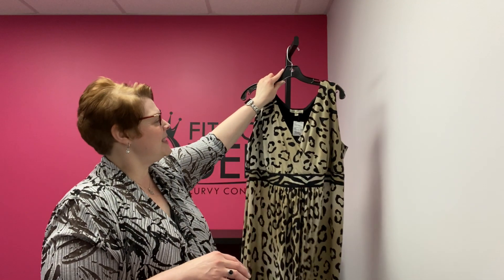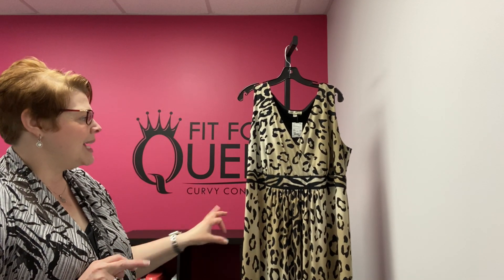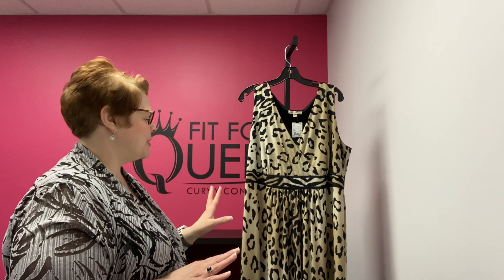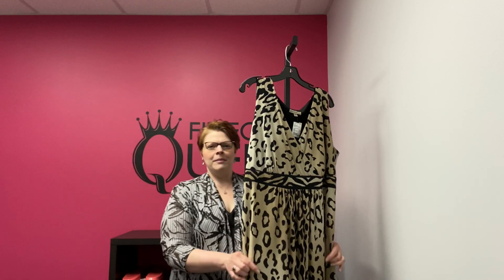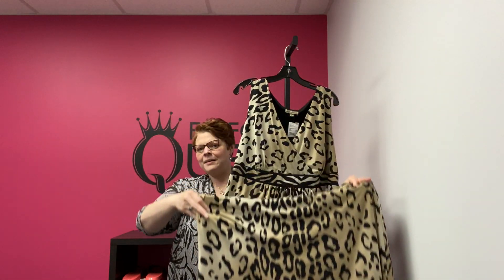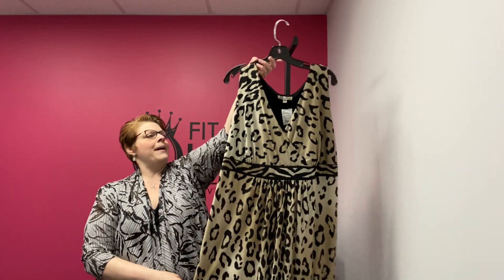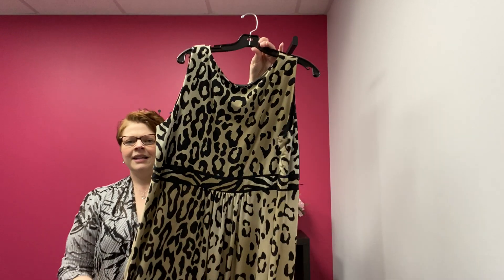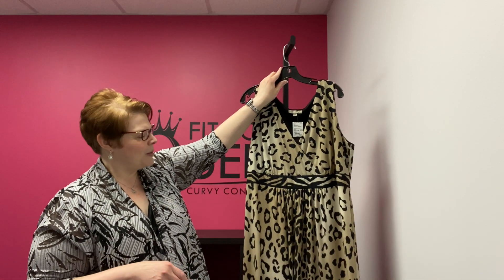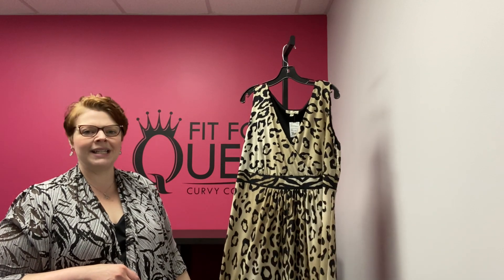Sandra Darin, this is a 20W — it's a maxi in this great cheetah/zebra print, just super cute. It's a maxi — the bottom has that zebra print banded around the bottom. Just super fun and funky. It goes down to $18.74 — the Sandra Darin cheetah print maxi in 20W.